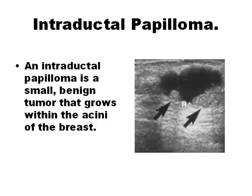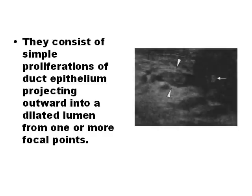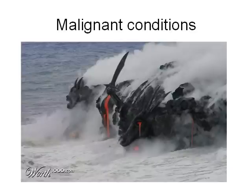Intraductal papillomas grow inside the breast's milk ducts and can cause benign nipple discharge. They are most common in middle-aged women. Often, intraductal papillomas are too small to be diagnosed with ultrasound or mammography, and a ductogram — also called a galactogram — may be necessary to view the breast ducts.